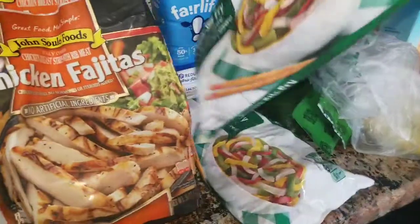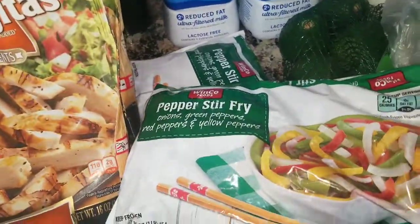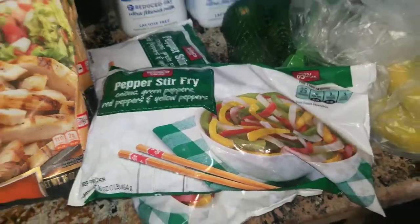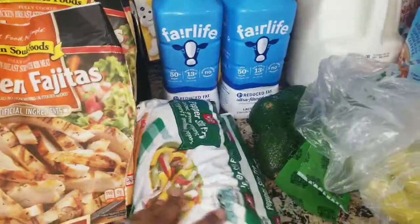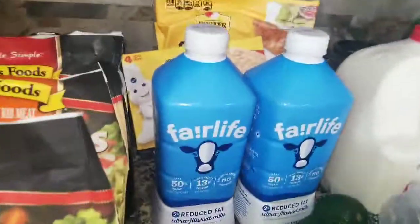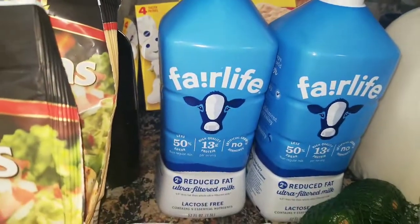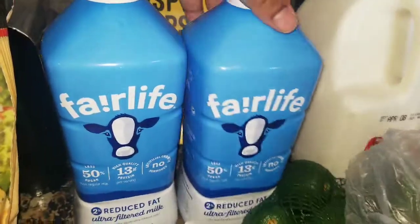Instead of getting the fresh bell peppers and onions, I decided to get the frozen ones because we're not going to make them for a few days, so instead of buying fresh and having those go bad, we went with the frozen. We also got the Fairlife 2% reduced fat milk, which is for me — I go through a lot of milk.